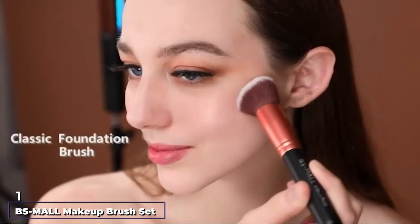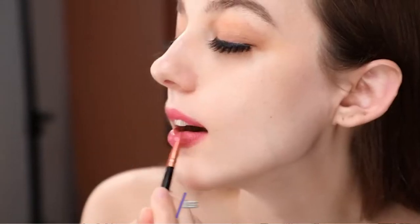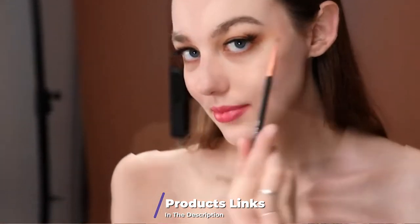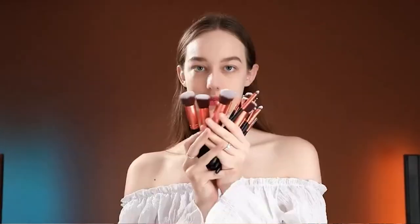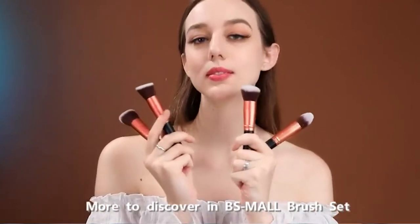At the first position of our list, we have the BS Mall Makeup Brush Set. The 14-piece makeup brush set is considered to be one of the best sets because of its soft texture. Customers have stated that the set is high quality and durable. The set comprises nine eye makeup pieces and five kabuki brushes for blending foundation, bronzer, and other face products. The package also includes a travel case for accessible storage and portability.